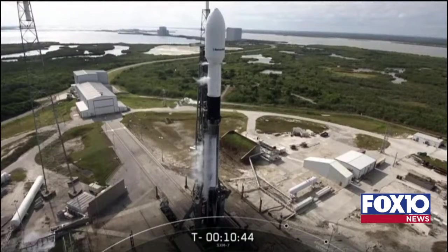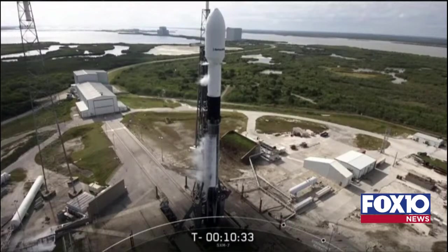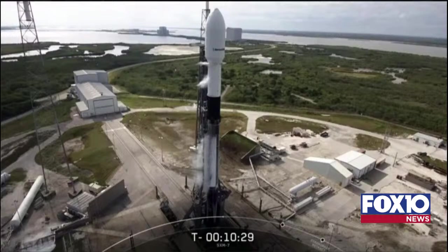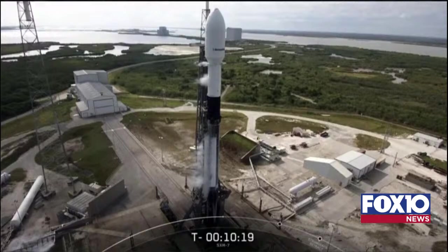About two and a half minutes into flight, the first and second stage will separate, and the second stage will ignite its single Merlin vacuum, or MVAC, engine to carry the SXM-7 satellite to a highly elliptical orbit. Separation from second stage will occur about 4,000 kilometers above Earth, and then the satellite will perform burns to raise its position to enter a circular medium Earth orbit, or MEO, and reach an apogee of about 20,200 kilometers above Earth.